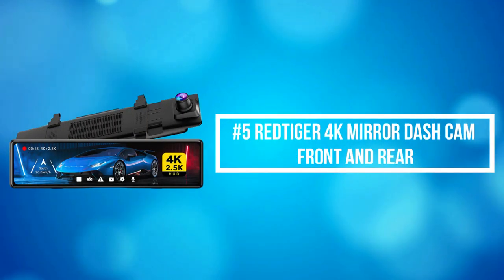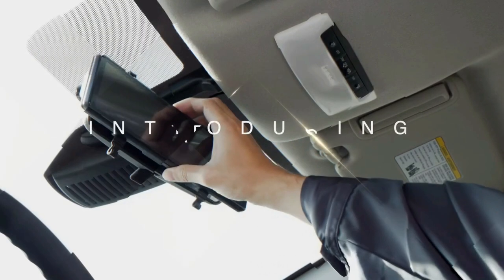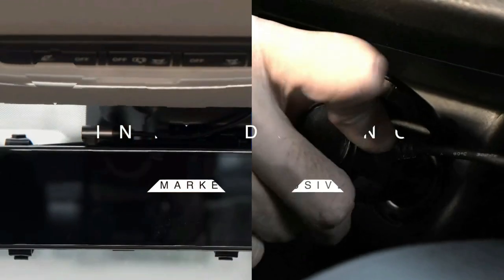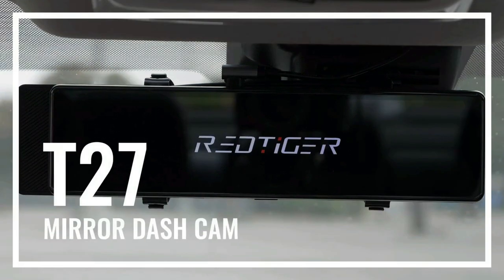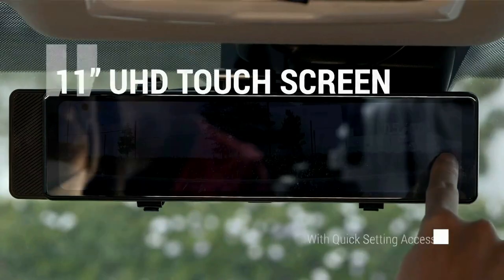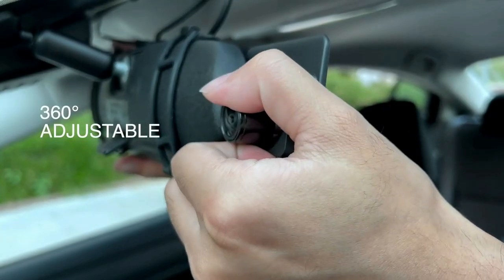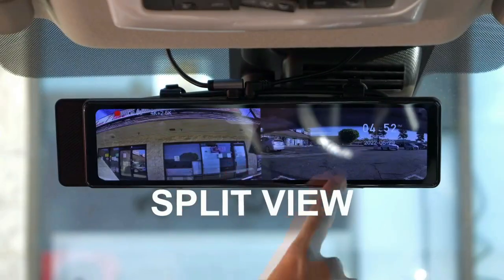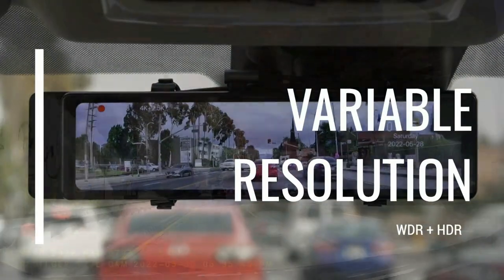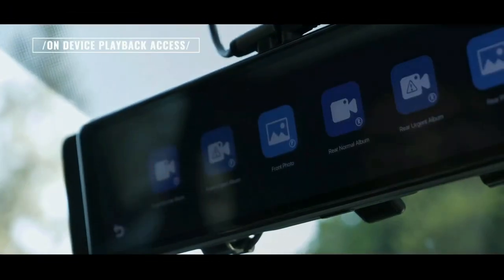At number 5 on the list is the Red Tiger 4K Mirror Dash Cam Front and Rear. The Red Tiger Mirror Camera features front 4K resolution and a 2.5K 2560x1440 resolution rear-view camera. You can get HD images and videos from both front and rear dash cams in higher resolution, and the 2.5K rear camera provides more remarkable detail than 1080 resolution. The six-layer glass lens enhances night vision in dark environments, and small text can also be clearly displayed.